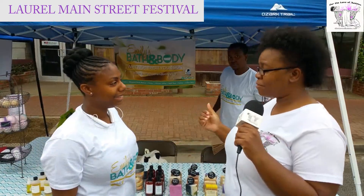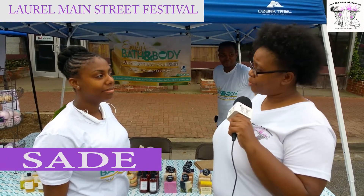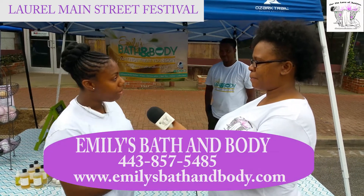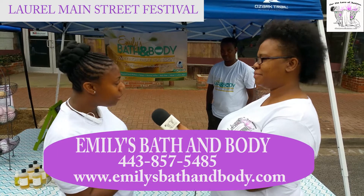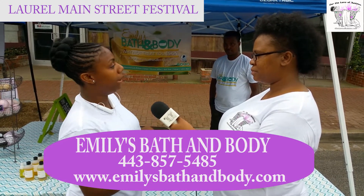I'm with Sade from Emily's Bath & Body about the products they have here on Main Street. First question, Sade — who is Emily? Emily is my great-grandmother — well, not great-grandmother, my greatest grandmother. I have several grandmothers and she really inspired me to go back to making my own products.